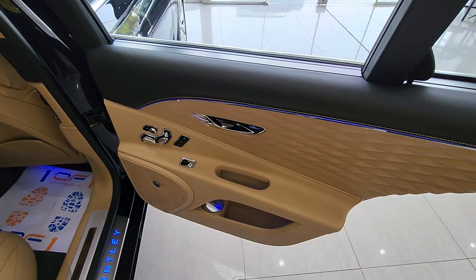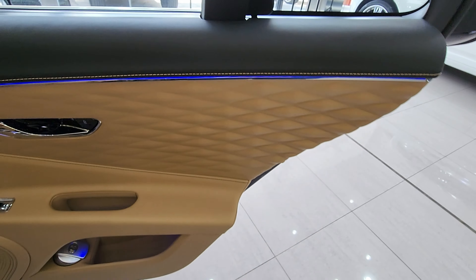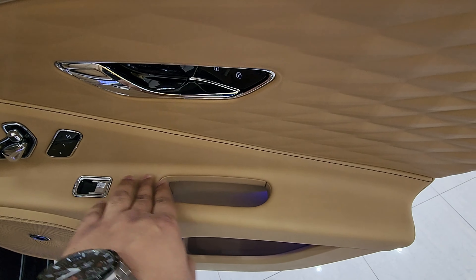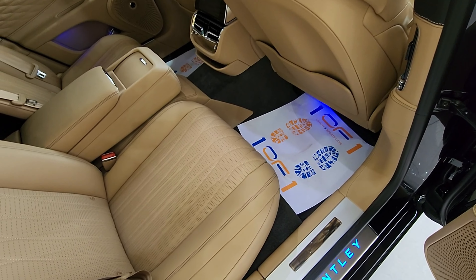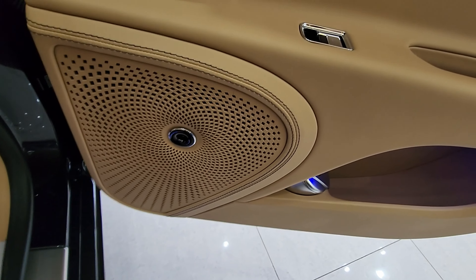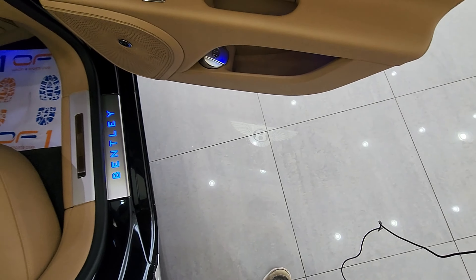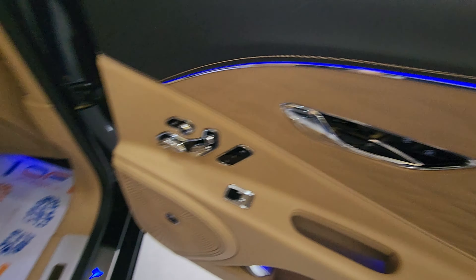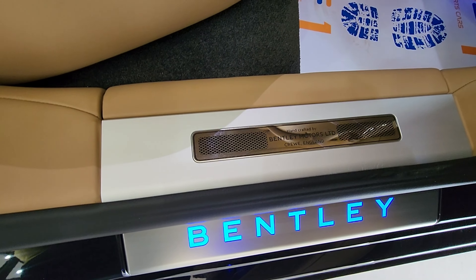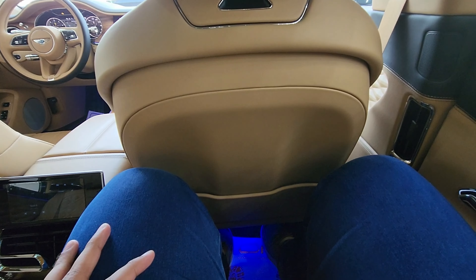The rear door trim is similar to the front — soft-touch leather with contrast stitching and LED ambient lighting, with the same Magnolia leather design element. There's a chunky door handle, window switches, memory seating controls, seat controls, and a speaker with some door storage. Even the rear doors have a puddle light with the Flying B logo — a really nice attention to detail. On the door panel the Bentley logo is illuminated in the ambient color, currently blue, with a 'Handcrafted by Bentley' badge as well.